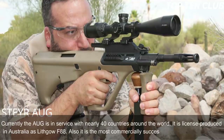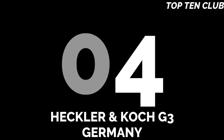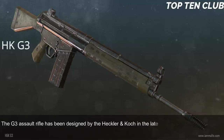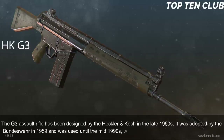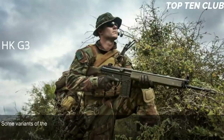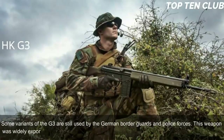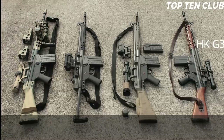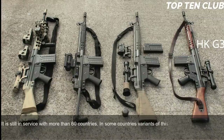Number 4: Heckler & Koch G3, Germany. The G3 assault rifle was designed by Heckler & Koch in the late 1950s, adopted by the Bundeswehr in 1959, and used until the mid-1990s when it was replaced by the G36. Some variants are still used by German border guards and police. This weapon was widely exported — at one point used by 75 countries as their standard-issue assault rifle — and is still in service with more than 60 countries, with some producing variants under license.